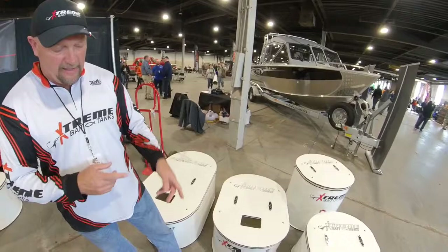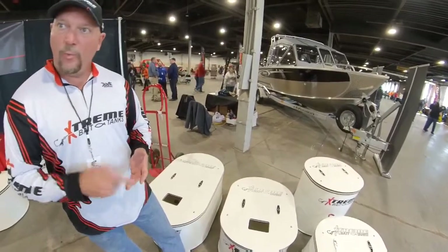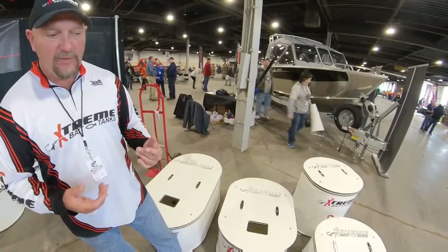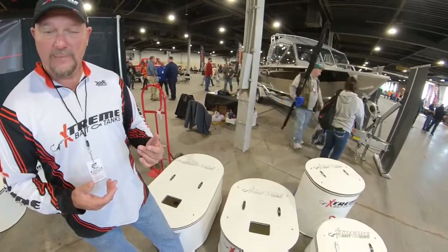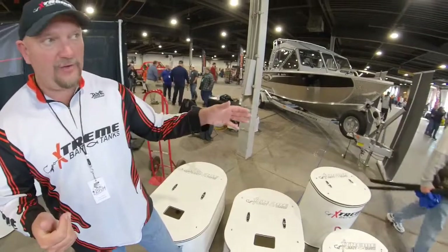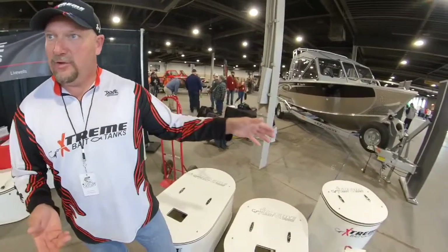Meaning you can add drain plugs, you can add skimmer kits, 110-volt. Most of these are set up as 12-volt. The 110 has been pretty popular because when you're done fishing at the end of the day, you take off your battery, plug into your wall, and you can charge your battery knowing that your tank is running while you sleep.